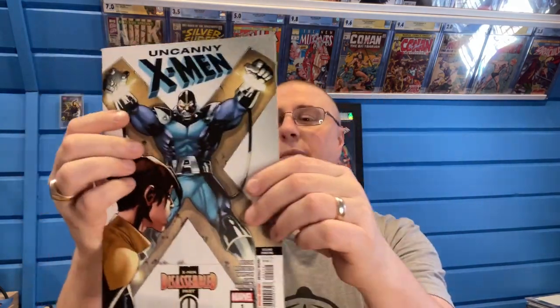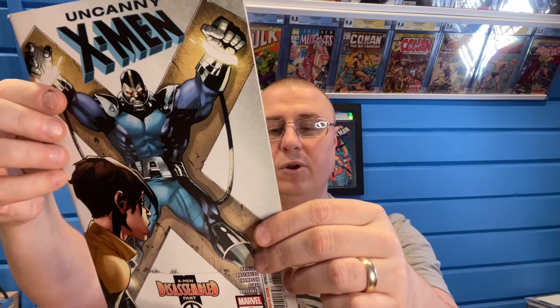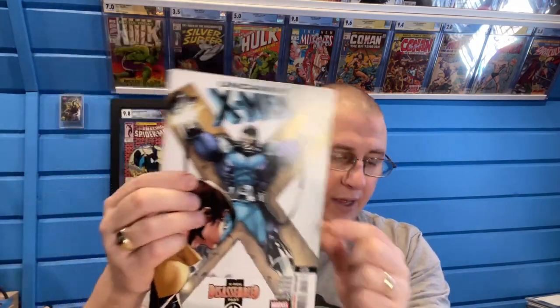Ooh, an Uncanny X-Men — it's actually a thick book. Uncanny X-Men Declassified Part 1, Second Printing. I'm not sure when this came out. Let's see — March 2019. This book has been out for a while, but I kind of like it. It has a little variant cover on it.